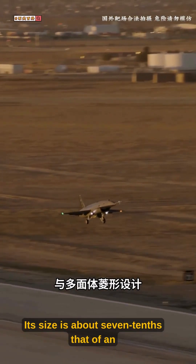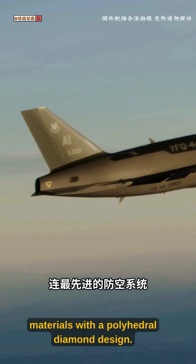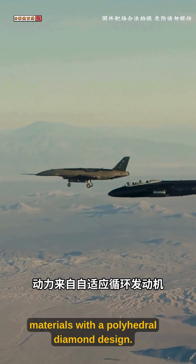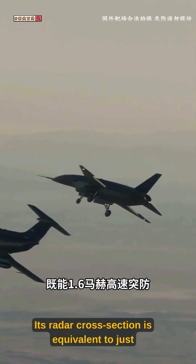Its size is about seven-tenths that of an F-16. The airframe uses 85% composite materials with a polyhedral diamond design. Its radar cross-section is equivalent to just a small bird,